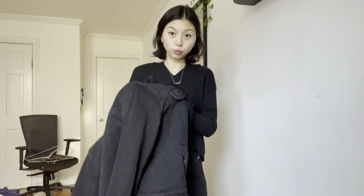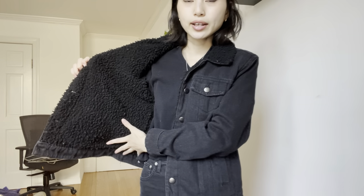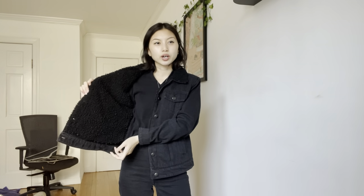Denim jacket number two is a black thrifted jacket. If I had to get rid of one of my jean jackets this would be the one, because there's almost no warmth to it and part of it feels a bit cheap, though it is lined inside. I thrifted it in Minnesota at a Buffalo Exchange for about $20. There are still occasions where I want a black jean jacket — particularly when I'm wearing blue jeans and don't want to double up on blue, so I'll wear this for that denim contrast.